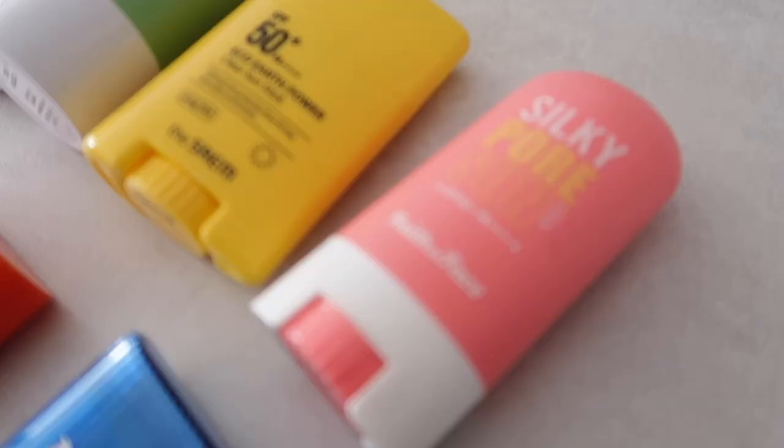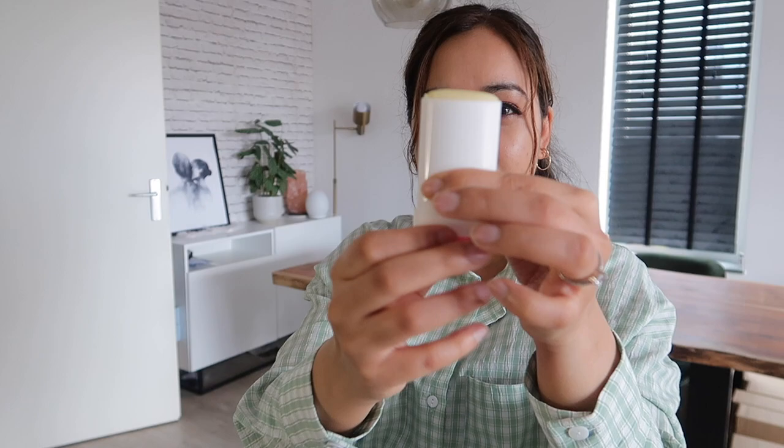The Faith in Face Silky Pore sunscreen stick has a shape that goes like this — it's so tiny I don't use it on my face. I use it on my hands, especially when I'm driving, to protect my hands from the sun. That's something I can do because I have so many sunscreen sticks.